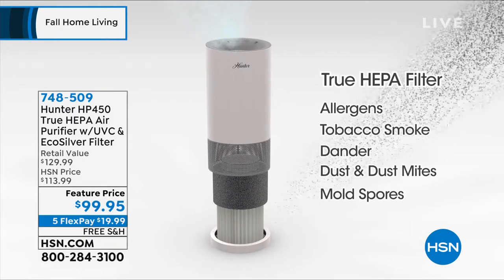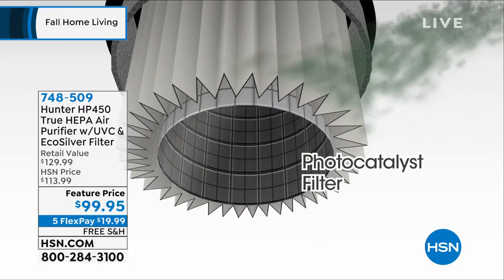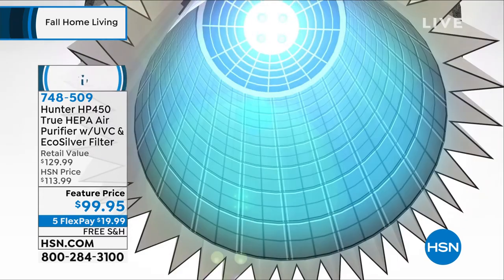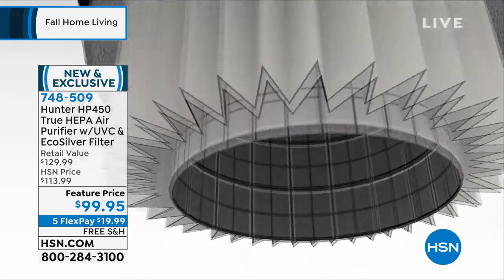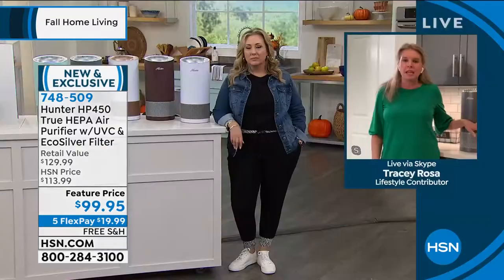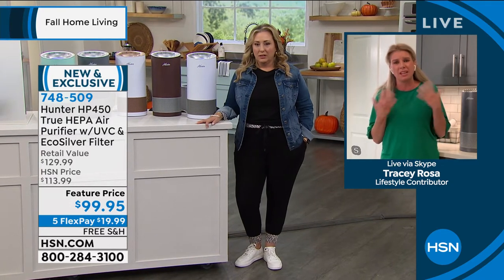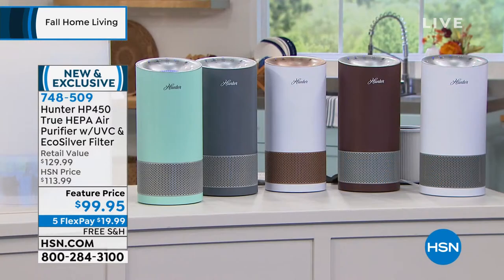This is great for everybody. Let's say the kids are going back to school — they're washing their hands, putting on masks. But what are you doing about the air? When you come home and take your mask off, the air inside your home is sometimes dirtier than the air outside. We want to make sure the air you're breathing at home is the safest. Because if you're not using an air purifier, your lungs are your air purifier.